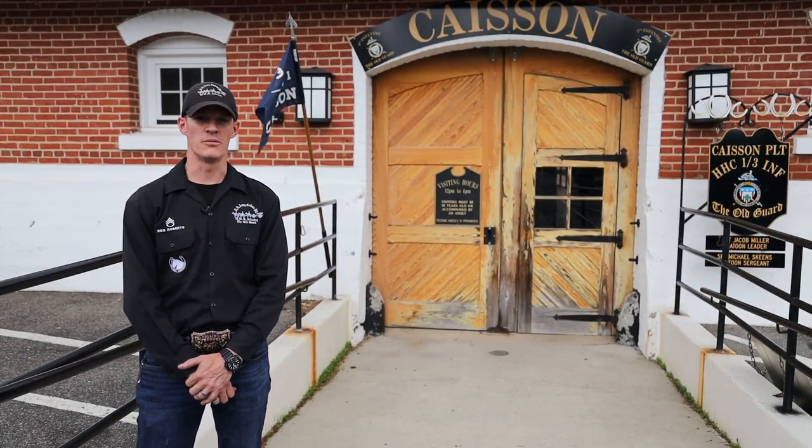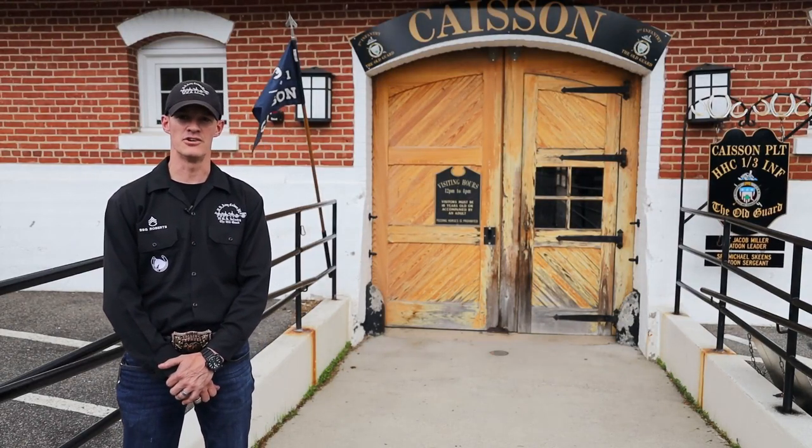Hello everyone, I'm Staff Sergeant Roberts. I'd like to welcome you all to the United States Army Caisson Platoon. With the current COVID-19 shutdown, I'd like to give you guys a virtual tour.